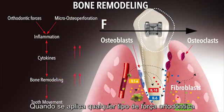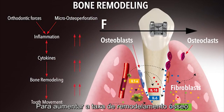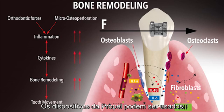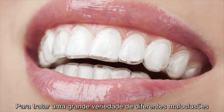While applying any type of orthodontic force, micro-osteoperforations harness the body's own biological response to increase the rate of bone remodeling. The Propel device can be used in conjunction with any fixed or removable orthodontic appliance to treat a multitude of different malocclusions.